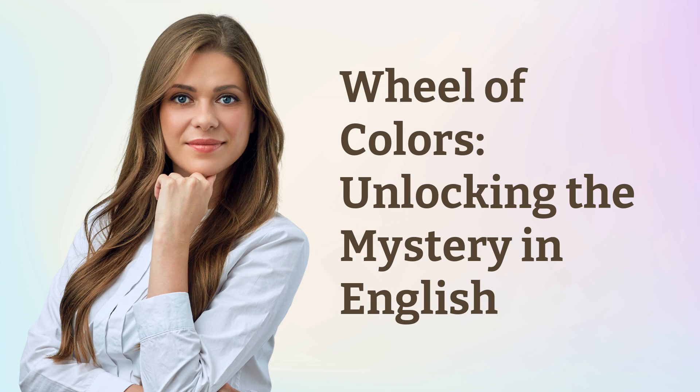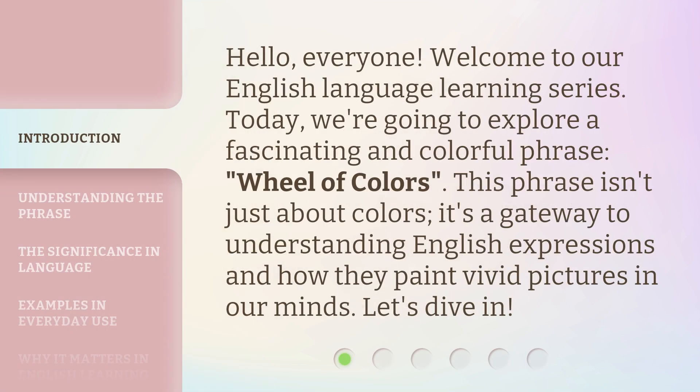Wheel of Colors: Unlocking the Mystery in English. Hello, everyone. Welcome to our English language learning series. Today, we're going to explore a fascinating and colorful phrase, Wheel of Colors. This phrase isn't just about colors — it's a gateway to understanding English expressions and how they paint vivid pictures in our minds. Let's dive in.